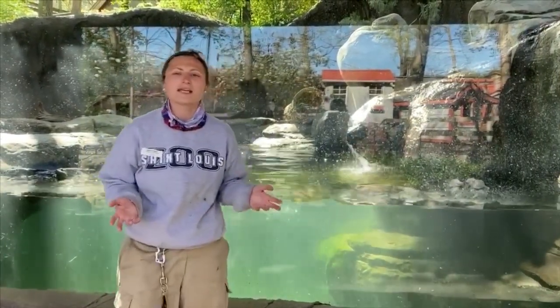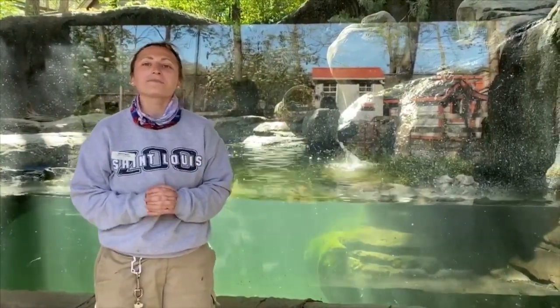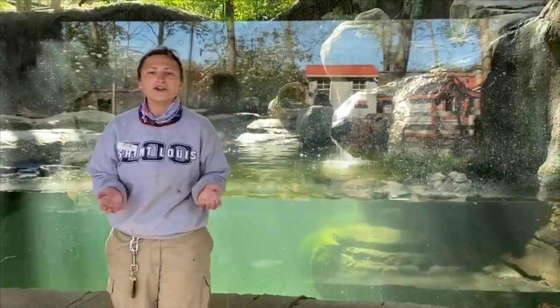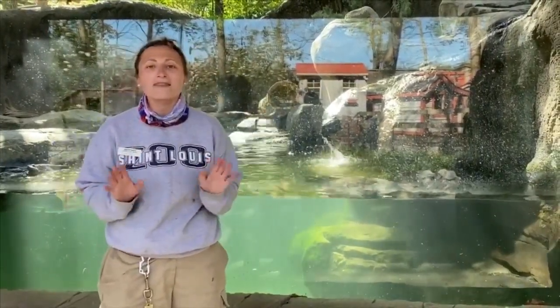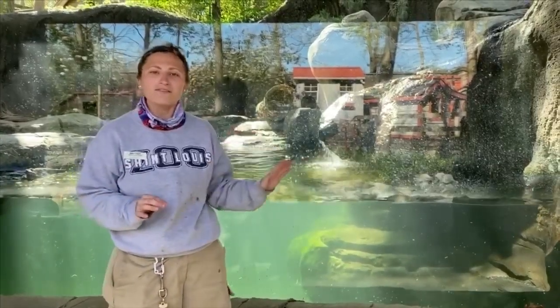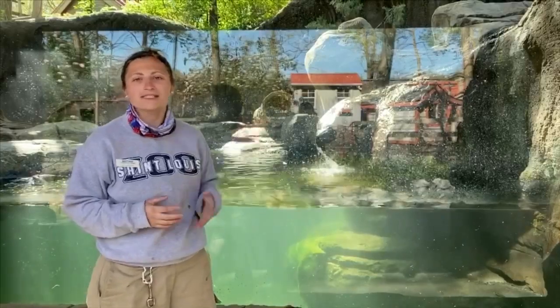I'm currently in front of their habitat and you may see them swimming on and off camera. Their names are Oscar and Grover, and otters are actually very interesting mammals because they are semi-aquatic. That means they spend some of their life in water hunting for fish, or possibly on land resting during the day.